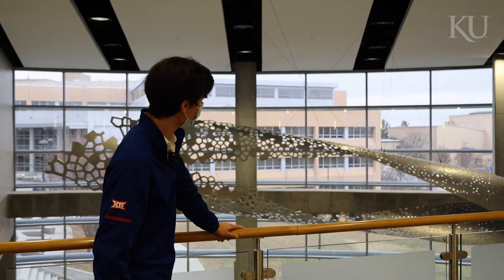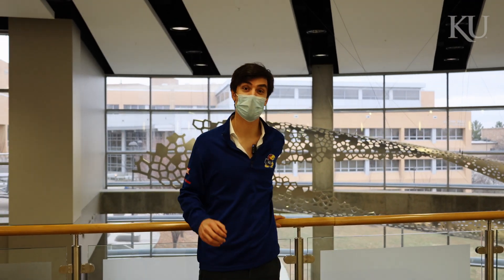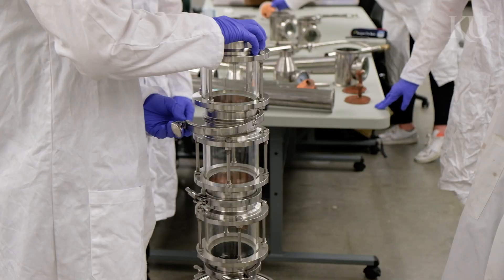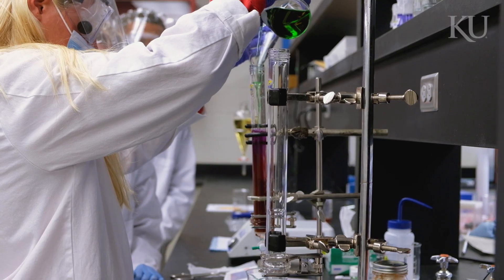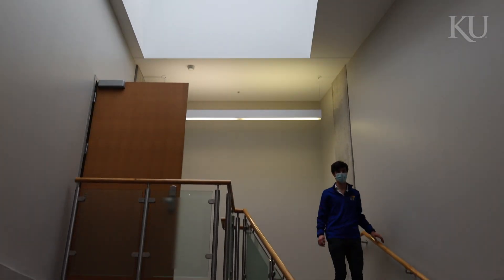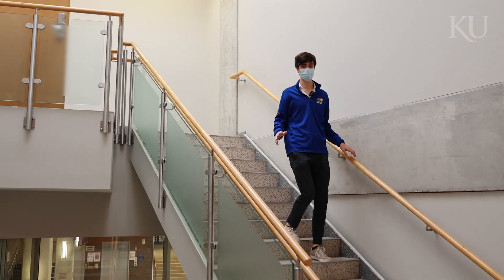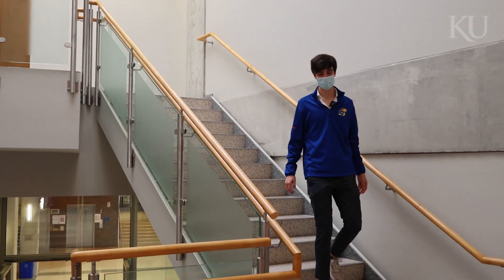One of the greatest things about the engineering school here at KU is our access to some of the newest and best facilities, which enable us to do world-class research as well as provide an excellent hands-on undergraduate learning experience. Thanks so much for joining us on our tour today. The chemical engineering department at KU has lots of awesome stuff to share — we hope to see you on campus.